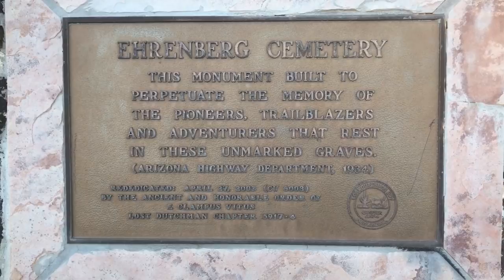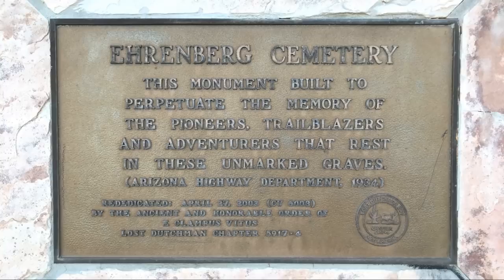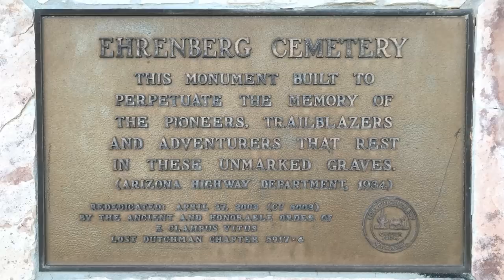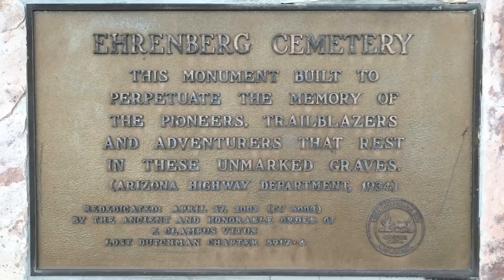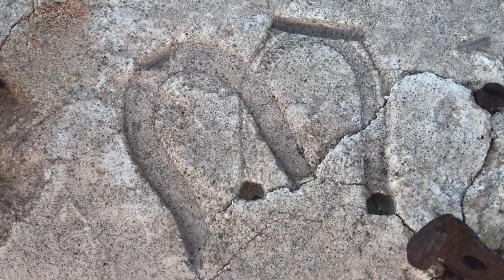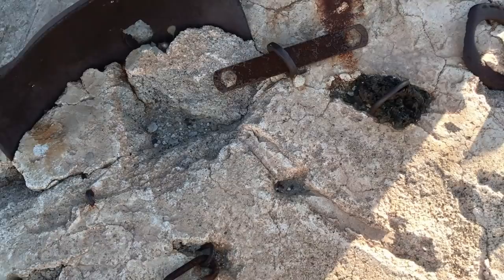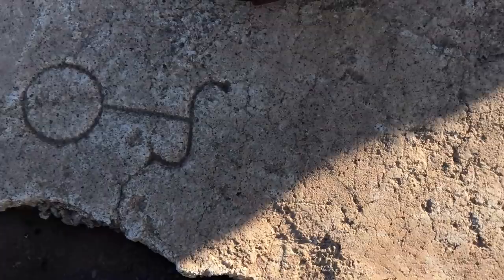Obelisks are of Egyptian origin, and I've seen them in cemeteries all over the country and the world, so I'm surprised that it took me a while to recognize it. The plaque reads: 'This monument built to perpetuate the memory of the pioneers, trailblazers, and adventurers that rest in these unmarked graves.' It was placed here in 1934 by the Arizona Highway Department, and then rededicated on April 27, 2003, by the Ancient and Honorable Order of E. Clampus Vitus, Lost Dutchman Chapter 5917-4. I really like how the base of this monument includes imprints of what look to be horseshoes and various branding irons. It's also adorned with various artifacts and tools from the period. I don't recall having seen anything quite like this in any other cemetery I've been to.